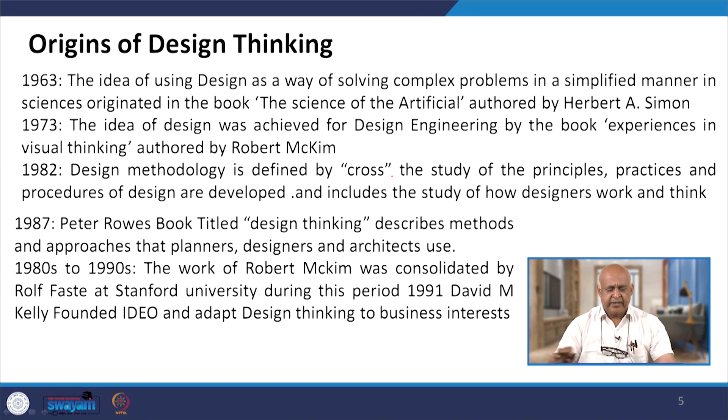In 1963, the idea of using design as a way of solving complex problems in a simplified manner in science originated in the book 'The Sciences of the Artificial' authored by Herbert A. Simon. In 1973, the idea of design was advanced for design engineering by the book 'Experiences in Visual Thinking' authored by Robert McKim. In 1982, design methodology was defined by Cross, and the study of principles, practices and procedures of design was developed, including the study of how designers work and think.